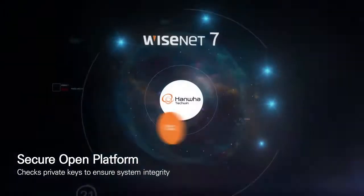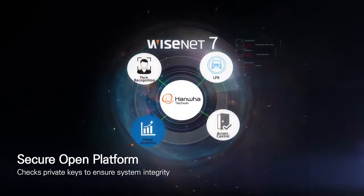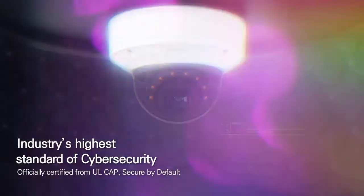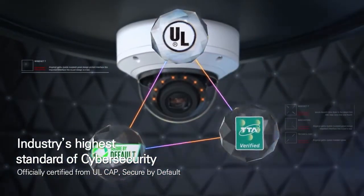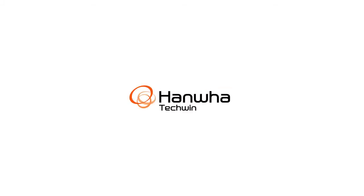Wisenet 7's open platform only allows the installation of mutually verified applications to ensure system integrity. Its enhanced security process has earned international certification for surpassing standards in reliability and safety. Wisenet 7 — a new paradigm of video surveillance solution. Innovating with excellence. Hanwha Tequin.